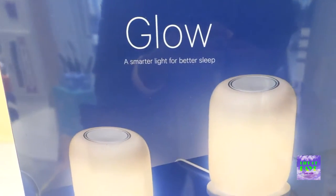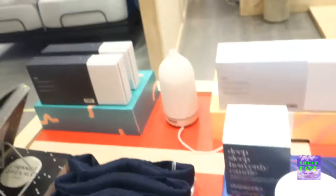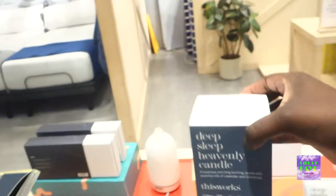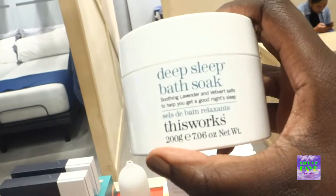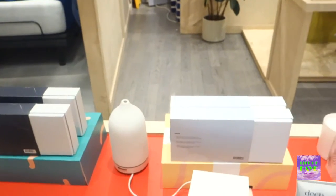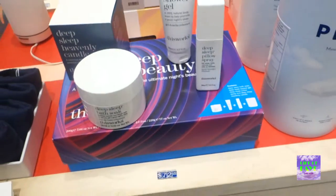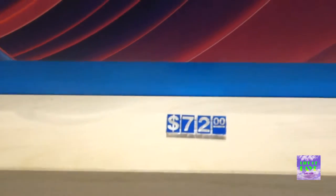This is nice. They have a Glow — a smart light for better sleep, going for $29. And a double for two. This is a deep sleep pillow spray, which would be nice. I think it's a set — it comes with a candle, a deep soak, a shower gel, and a pillow spray. This is the box. I think this is a great gift for someone, and it's going for $72.